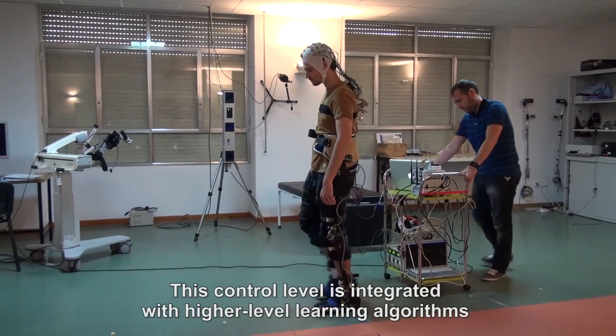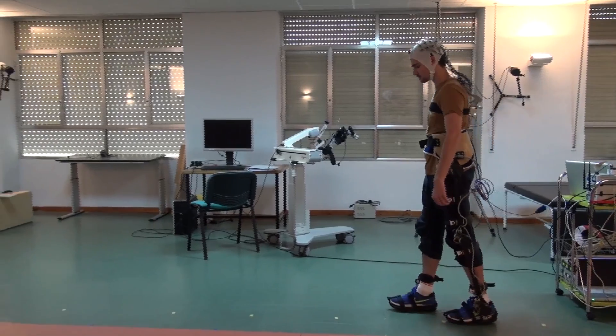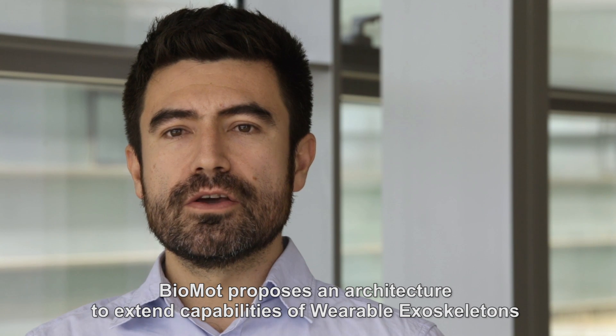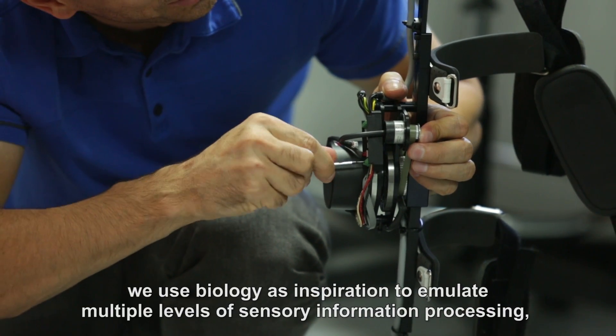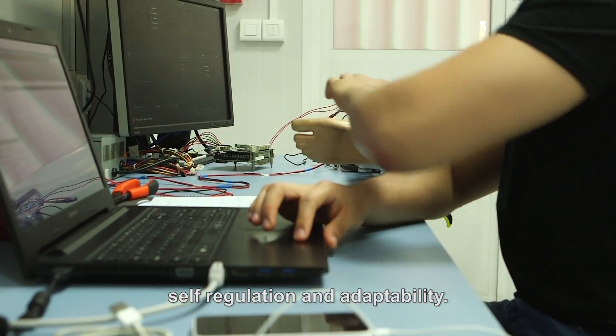This control level is integrated with higher-level learning algorithms to derive symbiotic behaviour. Biomod proposes an architecture to extend capabilities of wearable exoskeletons with intimate coupling with human neural and musculoskeletal structures. In the design of this architecture, we use biology as inspiration to emulate multiple levels of sensory information processing, self-regulation and adaptability.